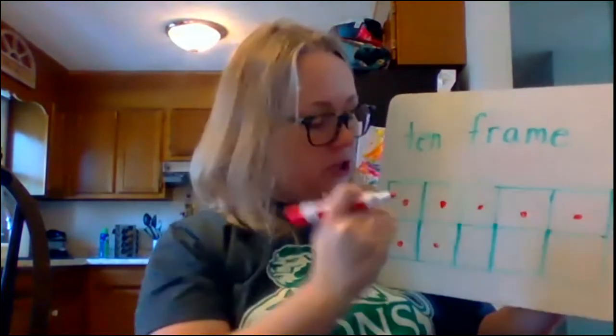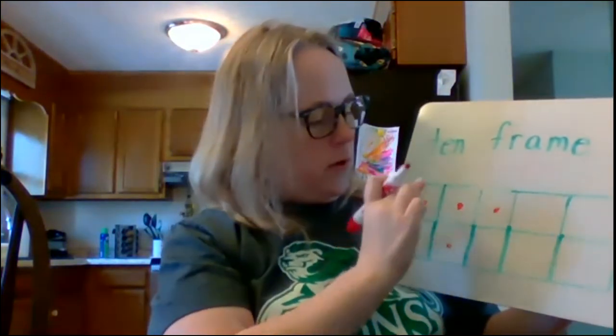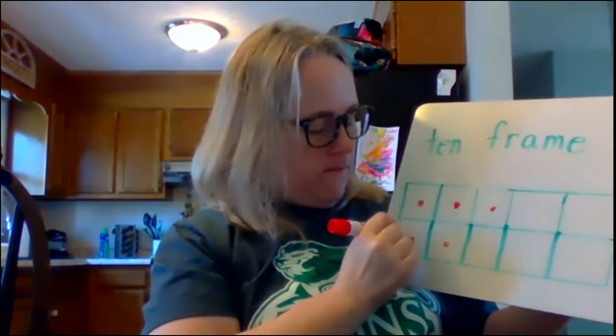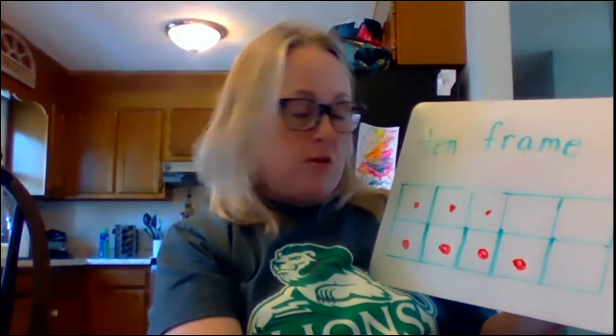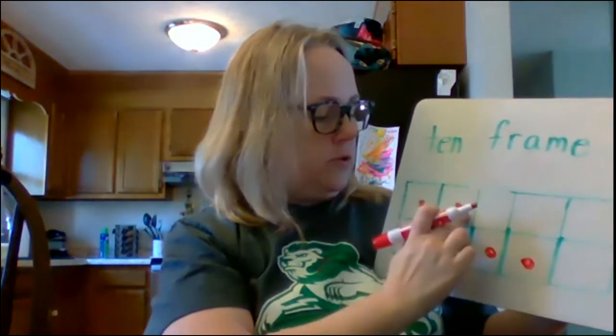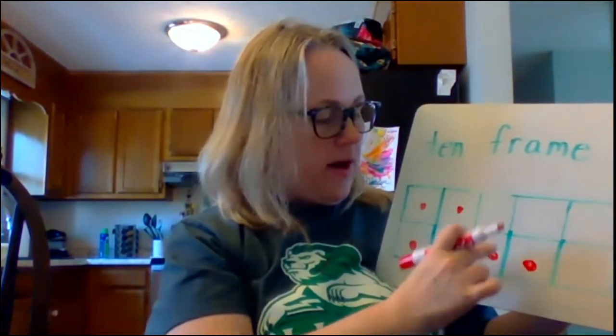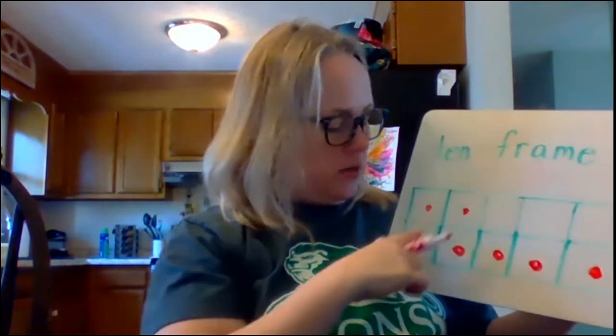Now remember when we were talking about 10-frame — we said we didn't have to show it like five and two all the time. What if we had three up here? 1, 2, 3, 4, 5, 6, 7. How many on the bottom? 1, 2, 3, 4. Three plus four equals seven. What if I had two? 1, 2, 3, 4, 5, 6, 7. So two and 1, 2, 3, 4, 5 makes seven.